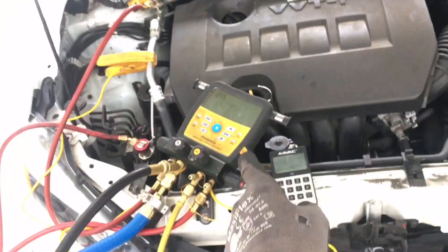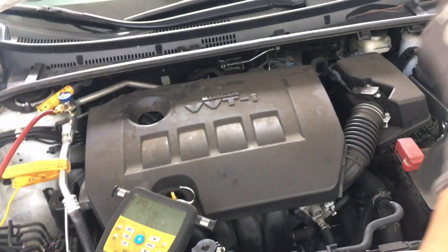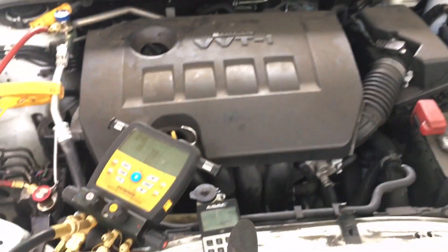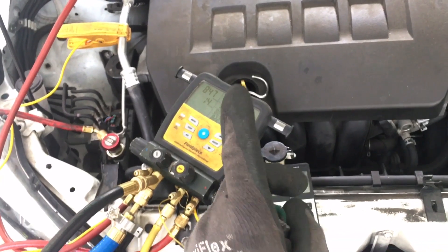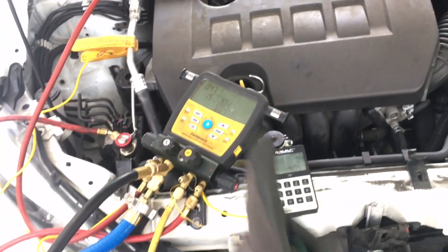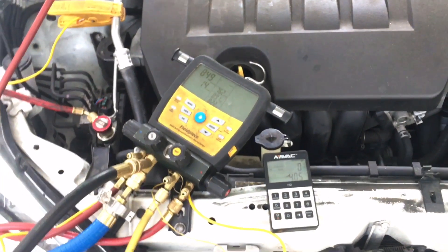So after I fill it, let's see what the customer says. His complaint was — remember — it's only just a little over an ounce, about an ounce and a half low on refrigerant. Can an ounce and a half of refrigerant make a difference on a hot day on how well it cools out of the dash? Let's find out.